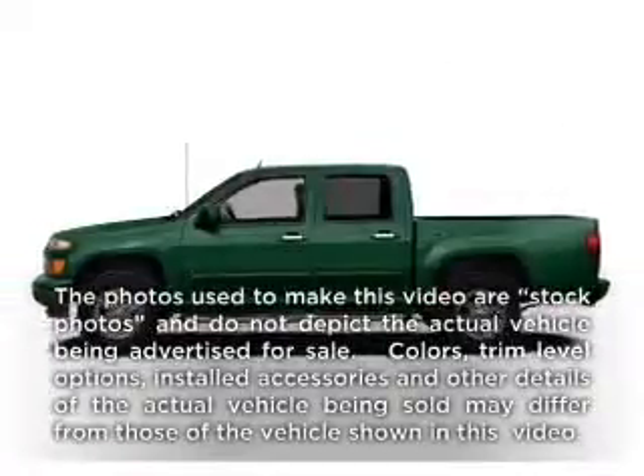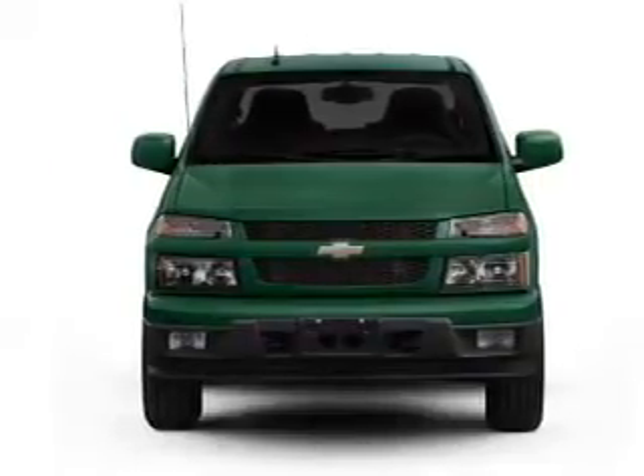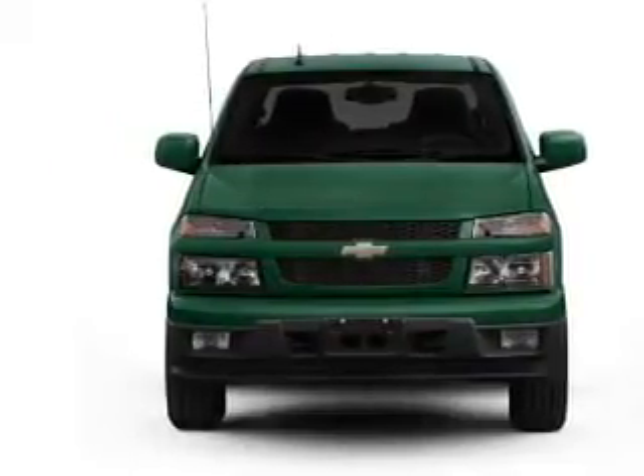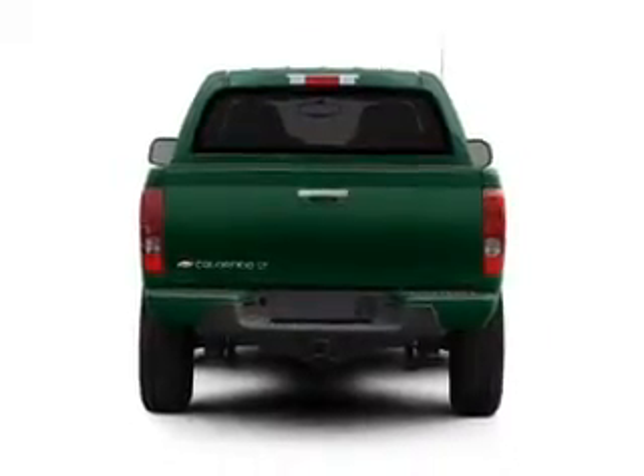Check out this 2012 Chevrolet Colorado. If you're looking for a first-rate auto, this one could be yours today. With an efficient four-cylinder engine that responds smoothly to its automatic transmission, the anti-lock braking system will help deliver you safely to your destination.